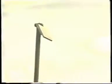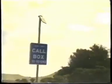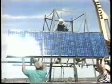PV systems are most commonly used for remote, stand-alone applications, like this emergency phone in California and this water pump on a Nevada ranch. In these situations, it is less expensive to install photovoltaics than it is to lay and maintain power lines.